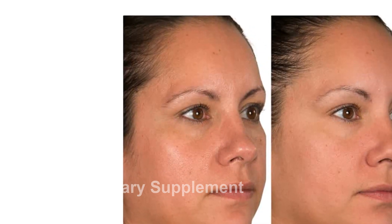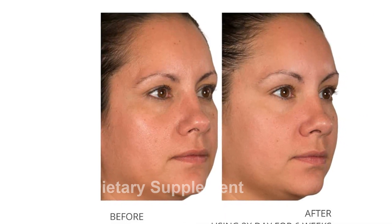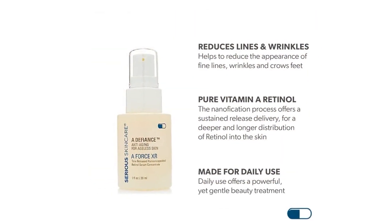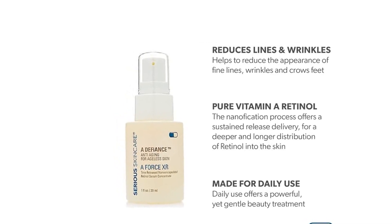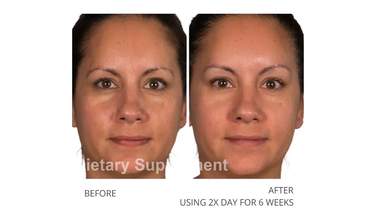Introducing the Serious Skincare Age Defy Retinol Face Duo, a powerful combination of skincare products designed to fight the signs of aging. This duo includes the A4 Serum XR Concentrate and the 4 Million IU A Cream XR Retinol Cream, both formulated to deliver visible results.